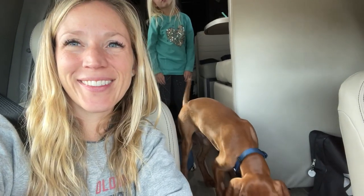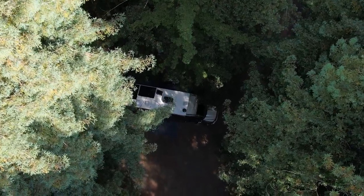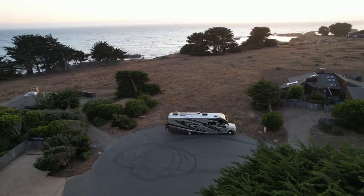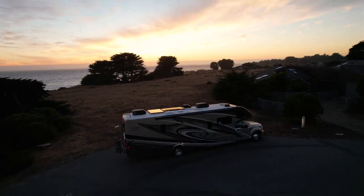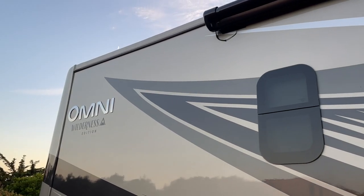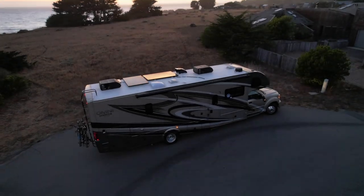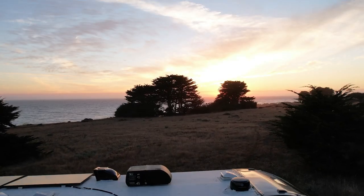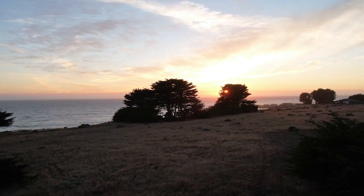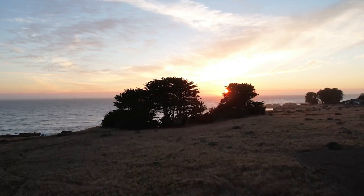Hi, my name is Vicki and I work at Demartini RV Sales. We are the number one selling dealer for the Thor Omni in the country. One more thing that makes us special is our exclusive Wilderness Package that you can only get here. We are RV solar experts and have crafted this system to be the most compatible, highly functioning solar battery system for this RV.